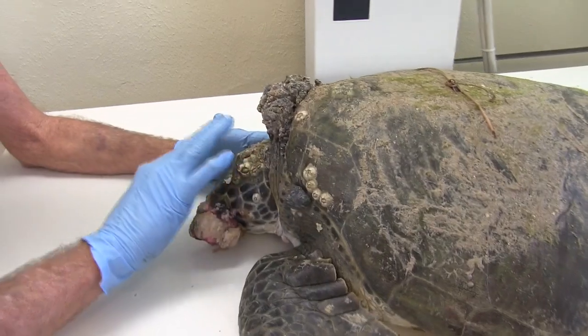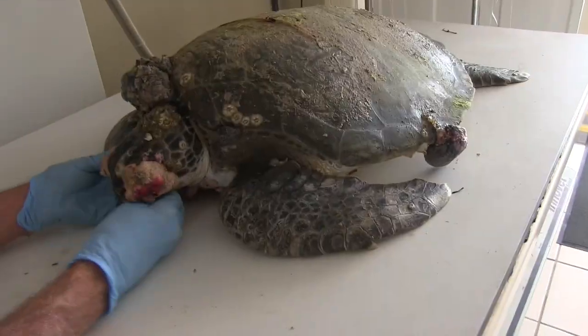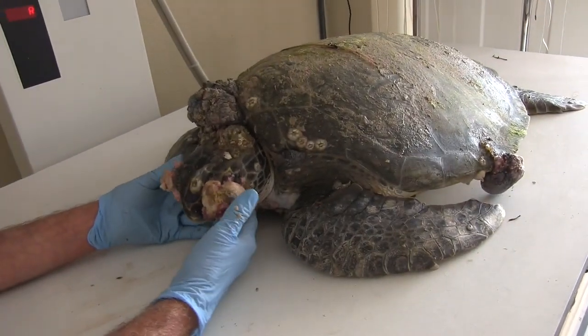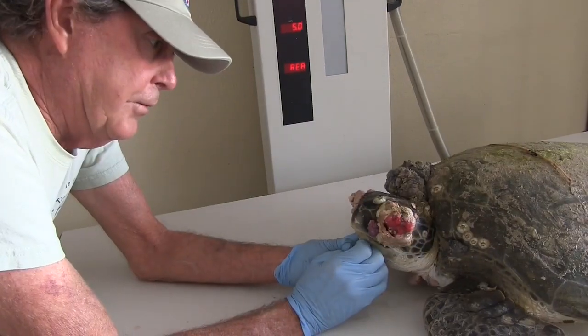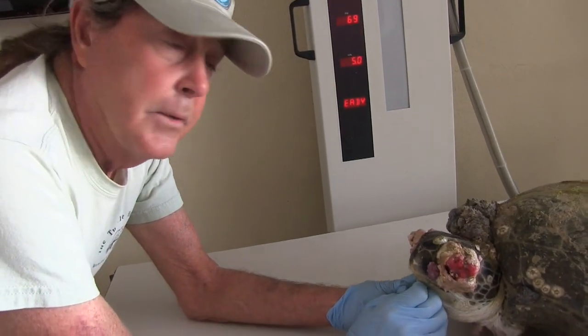This left eye looks completely taken over by the tumor. The right eye is off the lid. We might be able to save the right eye. The left eye doesn't look very good, but it's really sad that Mother Nature would do this to these animals.